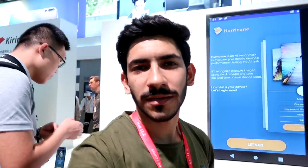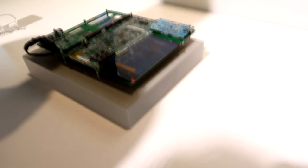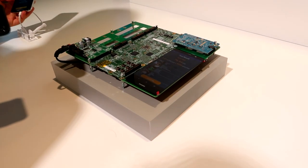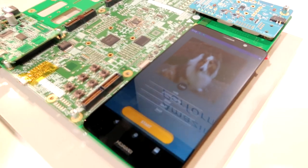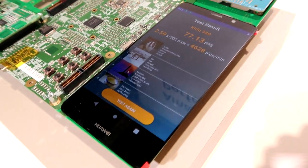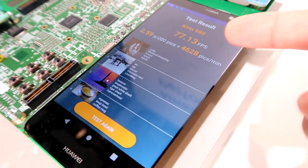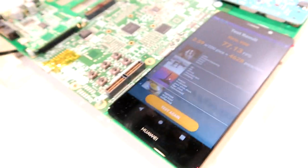الآن رح نشوف قوة معالج كيرن 980 من ناحية الذكاء الاصطناعي وشنو اللي يقدر يسويه. رح نقوم بعملية اختبار للتعرف على مكونات الصور خلال الدقيقة الواحدة. ننبلش ونضغط على Start، رح يبدأ يتعرف على الصور. قدر يتعرف على 4628 صورة خلال دقيقة واحدة.